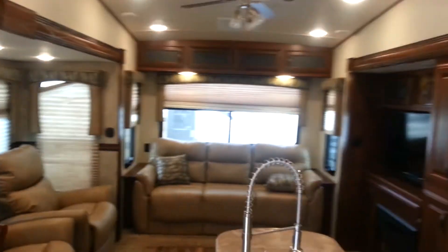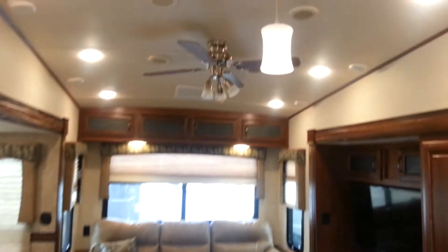All the interior lights are LED, so they're nice and bright, they don't give off any heat, and they use very little power. It's also equipped with a ceiling fan.